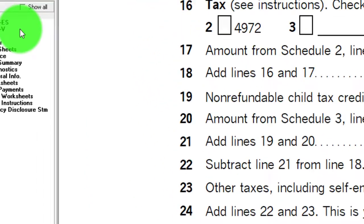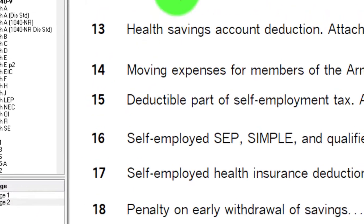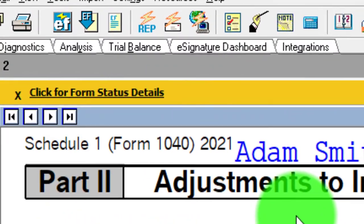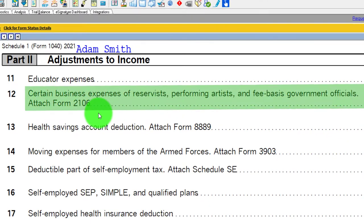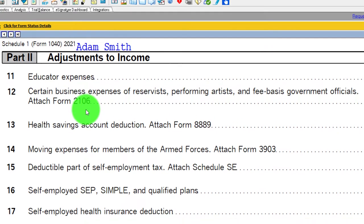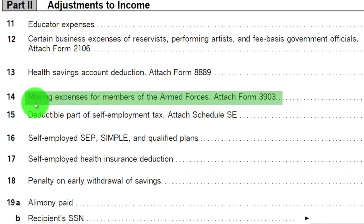We're now going to go to Schedule 1, page 2, focused on the adjustments to income, which will flow into the first page of Form 1040 as the above-the-line deduction. We're looking at Line 12: Certain Business Expenses for Reservists, Performing Artists, and Fee-Based Government Officials — we're going to attach Form 2106. Down here, we also have a related item: Moving Expenses for Members of the Armed Forces, with attached Form 3903.